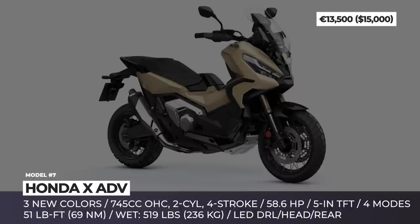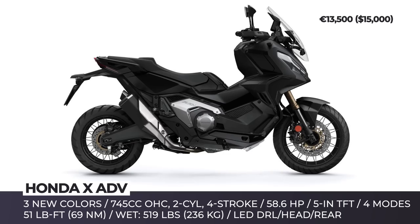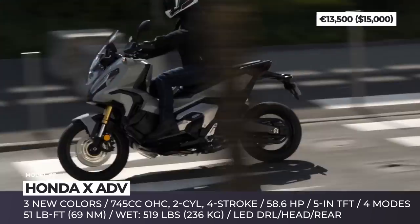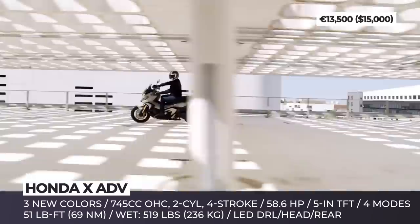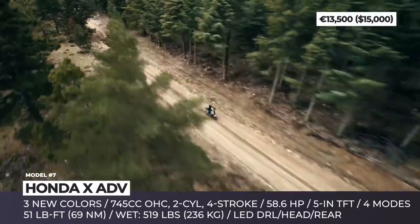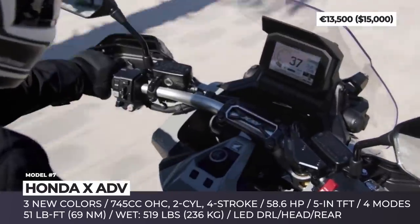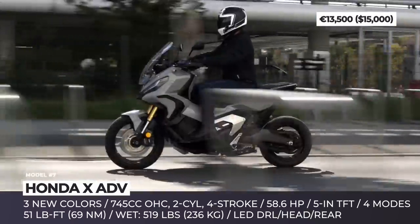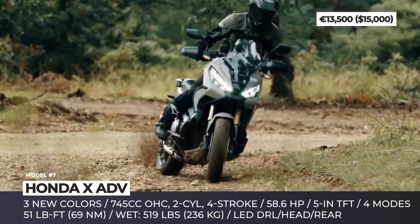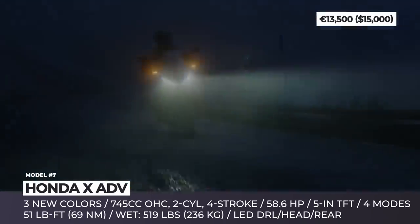Honda X-ATV. Positioned between a scooter and an adventure motorcycle, the X-ATV is the company's European best-seller that in 2022 received a comprehensive upgrade both in exterior design and under the bodywork. The makeover introduces a lighter frame and the Euro 5-compliant liquid-cooled parallel twin gets a 4hp bump to 59hp. There is also new throttle-by-wire with 4 riding modes, while the selectable torque control has 3 levels. As for the 6-speed DCT, it offers revised gear ratios that improve acceleration through the first 3 gears and fuel efficiency for the upper 3.